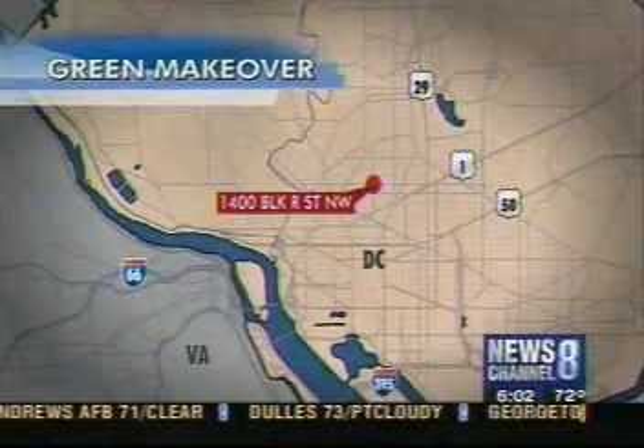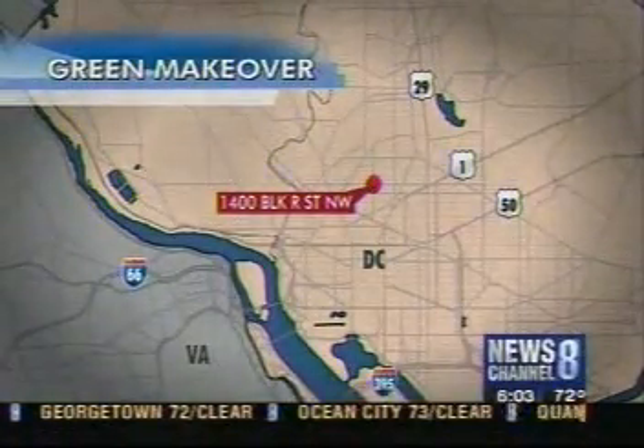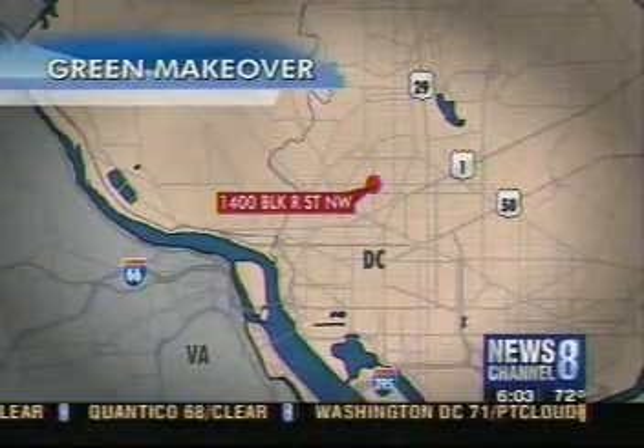Some affordable housing units in D.C. recently got a makeover — a green makeover, that is. Today, district leaders and residents celebrated the grand reopening of the units. They're located along R Street in Northwest, a prime location.